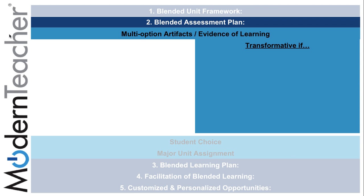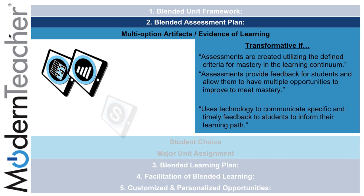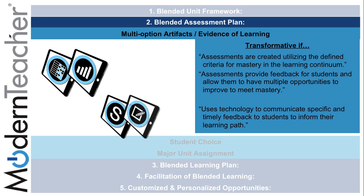Assessments are created utilizing defined criteria for mastery in the learning continuum. They provide feedback for students and allow them multiple opportunities to demonstrate mastery, all of which can be done through the use of rubrics and gathering information tasks on the placemat. Teachers must use technology such as Schoology to communicate specific and timely feedback to students through annotations to inform their learning path.